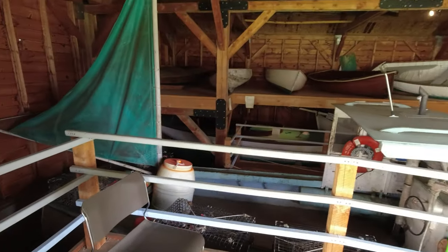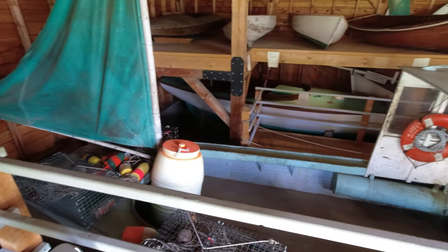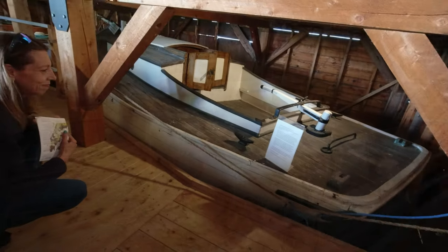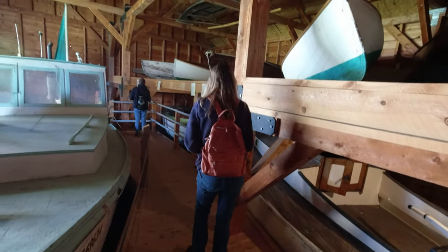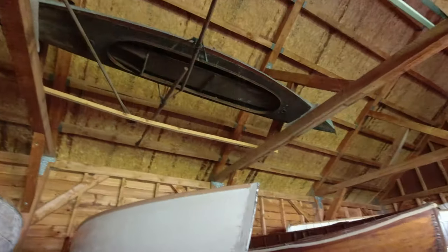Now in the boathouse, when you go inside you will see the largest vessels from the museum's collection that tell the story of Maine's recreational and commercial boating culture.